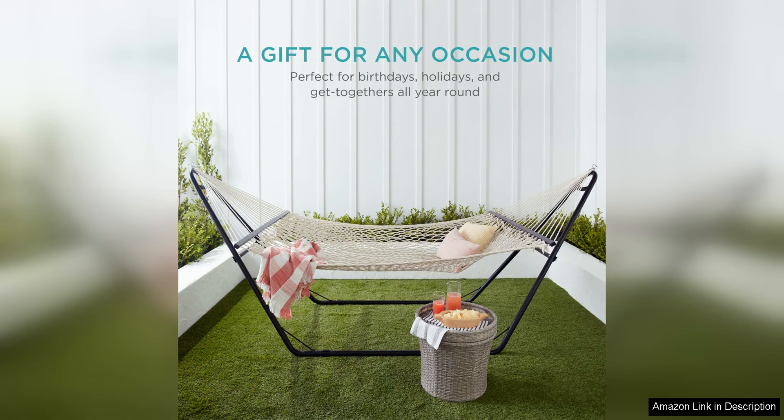Overall, the Best Choice Products two-person double hammock is a high-quality, comfortable and stylish hammock that is perfect for enjoying the great outdoors. Whether you want to relax with a loved one or simply unwind by yourself, this hammock provides the perfect spot to do so. Its durable construction, spacious design and easy setup make it a top choice for anyone in need of a comfortable outdoor seating option.